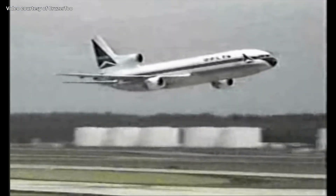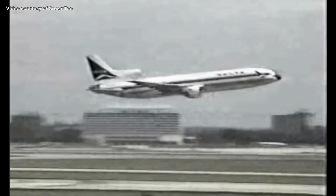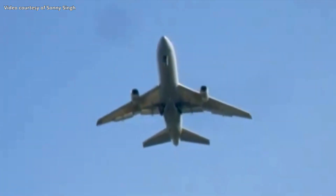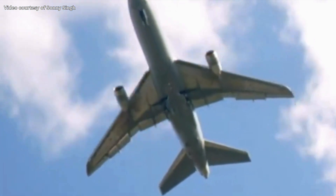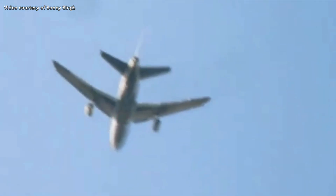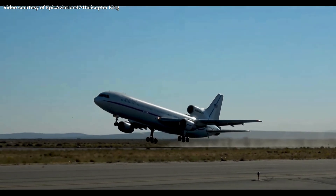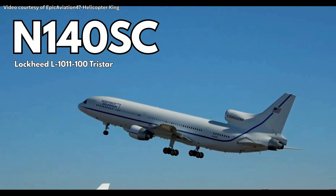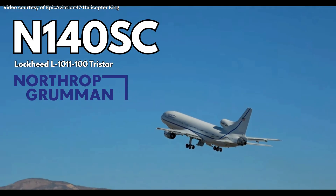In all, only 250 Lockheed L-1011 TriStars were ever built. The failure was so complete that Lockheed never produced another civilian airliner, ending its commercial aviation career forever. The TriStar could land itself, flew farther, and had the finest cabin in the sky, yet all these features became a financial anchor. Only one TriStar flies as of 2025 — registered as N140SC, owned by Northrop Grumman, and named Stargazer.